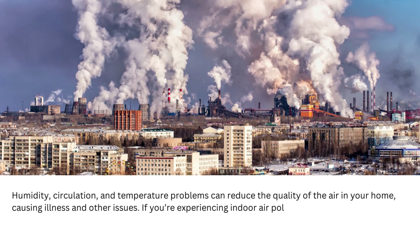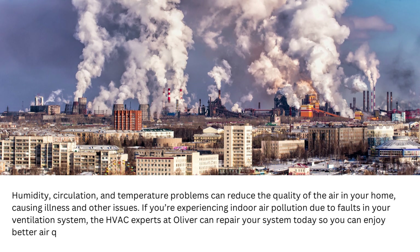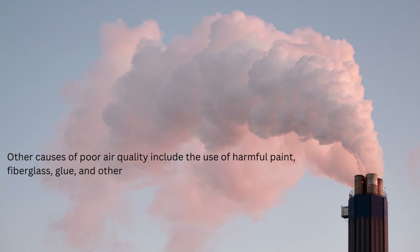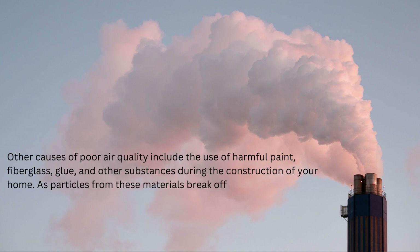If you're experiencing indoor air pollution due to faults in your ventilation system, the HVAC experts at Oliver can repair your system today so you can enjoy better air quality tomorrow. Other causes of poor air quality include the use of harmful paint, fiberglass, glue, and other substances during the construction of your home. As particles from these materials break off, they can contaminate the air and cause irritation.